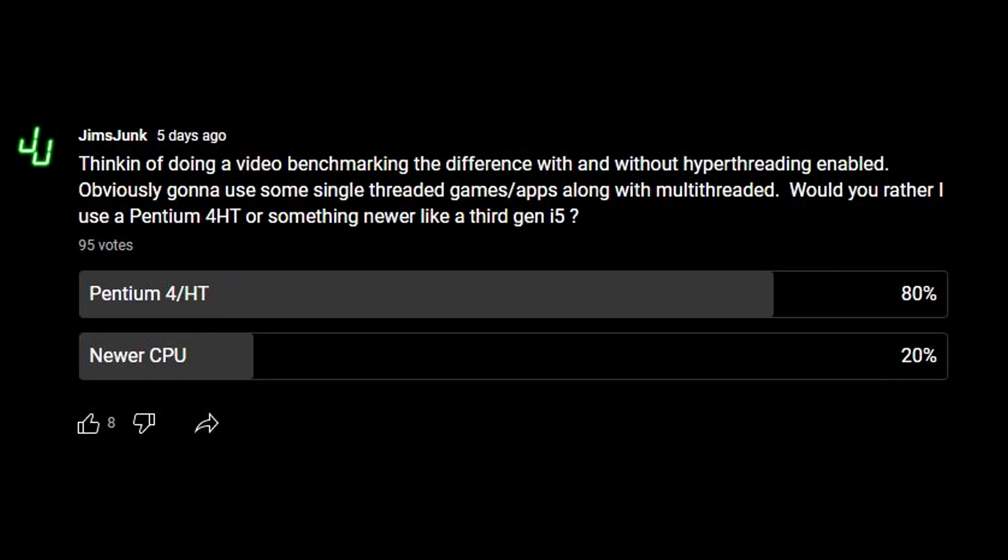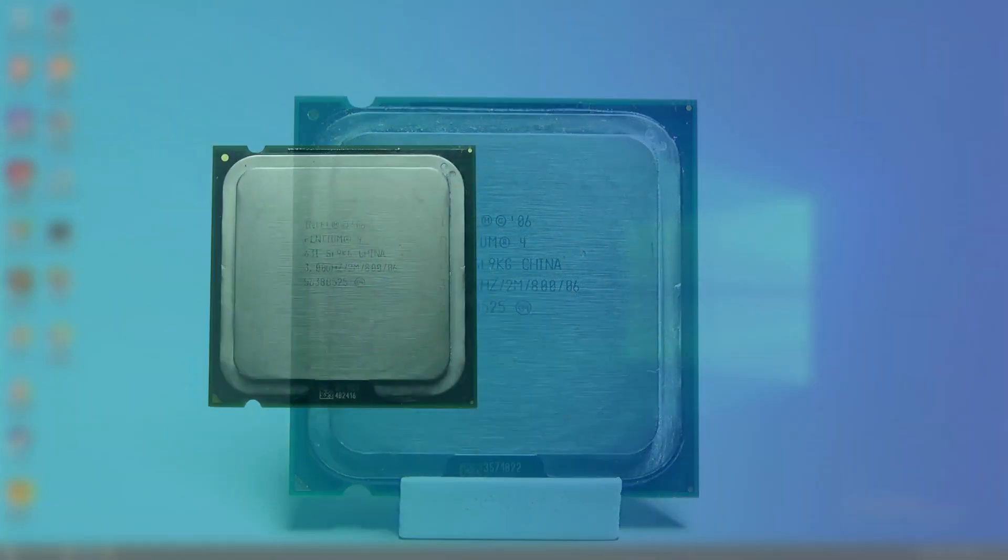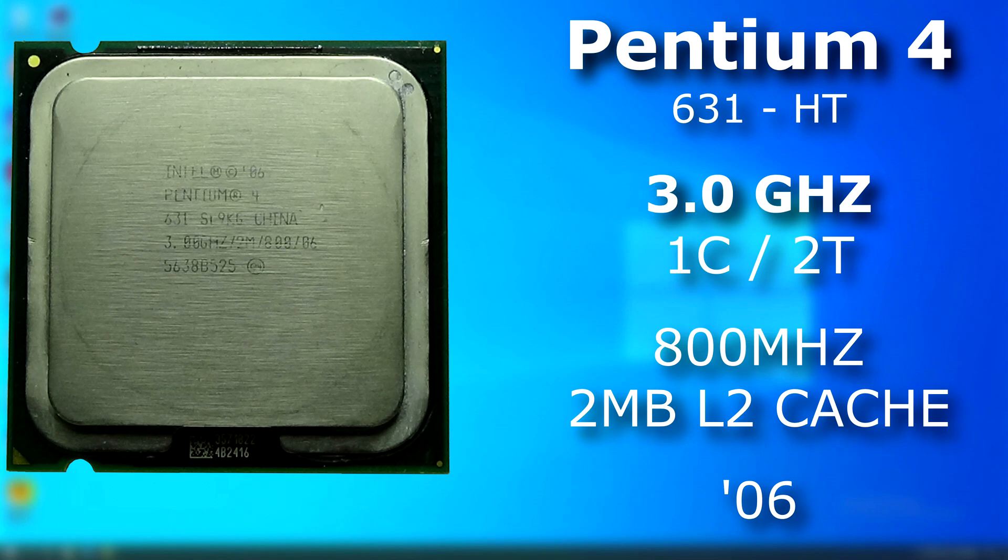So I asked and you answered. Let's take a quick look at the hyper-threaded Pentium 4. What I'm going to be using in this video is a Pentium 4 HT 631. It was a 3 gigahertz model with hyper-threading and it was released sometime in 2006.